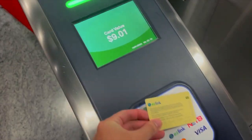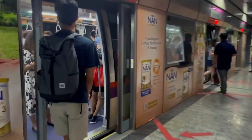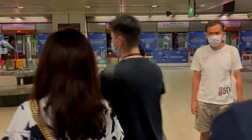A typical morning for me begins with taking the Mass Rapid Transit, or MRT for short. I stay on the North East Line, so I have a direct train to Dhoby Ghaut, which is a five-minute walk to school. However, on days that I'm feeling lazy, I would just transfer to the Circle Line and alight at Bras Basah MRT, which is directly at school.